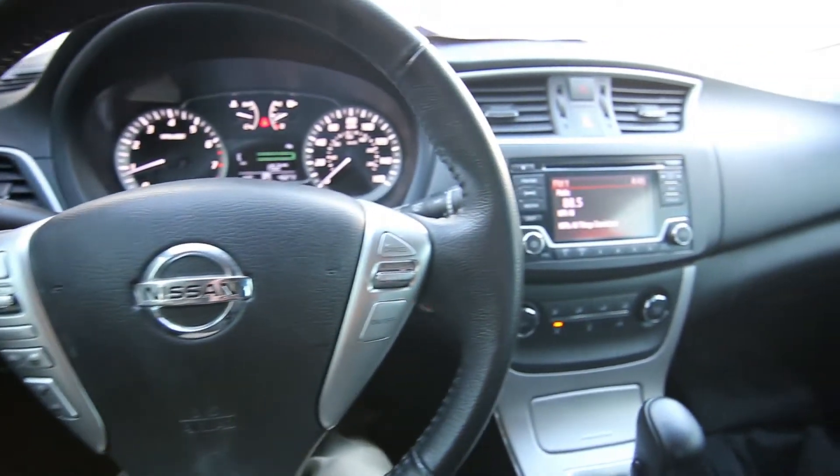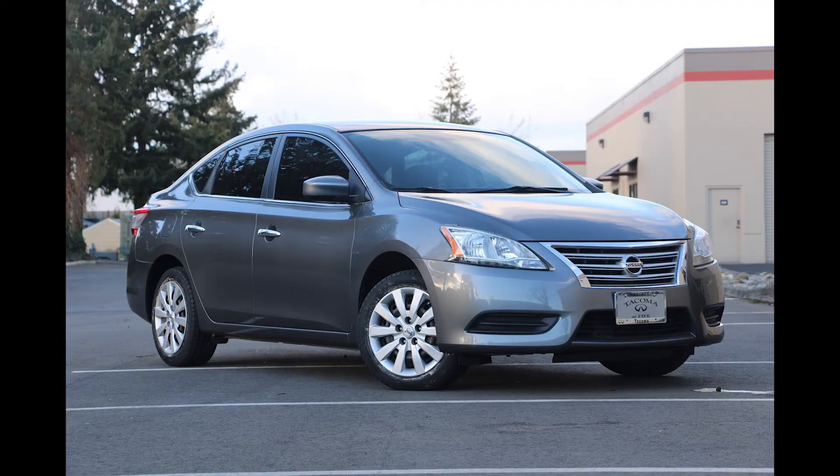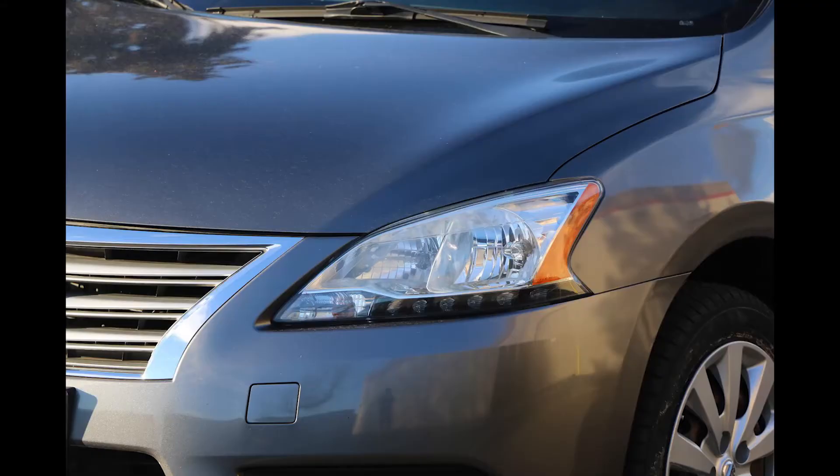Hello, Joe here from Infinity of Tacoma. Today I'm going to tell you about this lovely 2015 Nissan Sentra SV that we took in on trade. If you're in the market for an affordable commuter vehicle, this Sentra is a great choice. It's been serviced and checked by our Nissan certified techs. We're an Infiniti store, which is Nissan's luxury division, so not only are our techs Infiniti certified, but they're also Nissan certified.